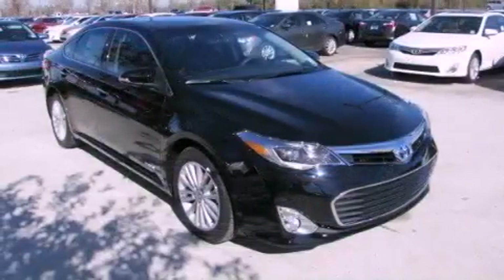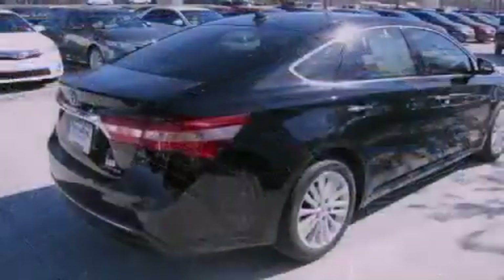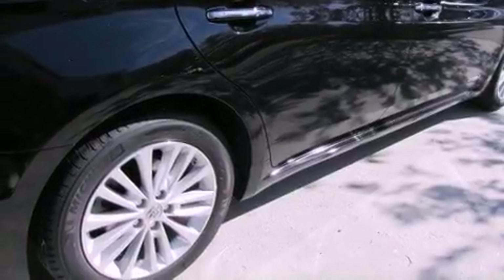All of the following features are included: a moonroof, memory settings for the driver's seat positions so you can recall your favorite position with the push of one button, cruise control, fog lamps, a full-size spare tire, and LED tail lights.